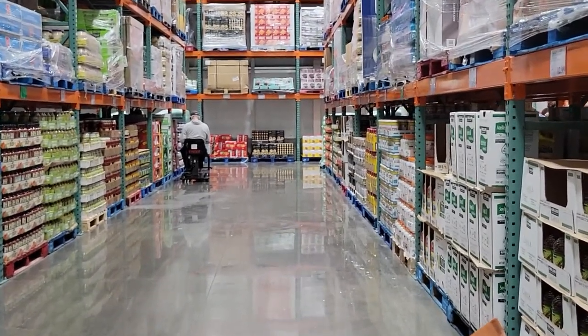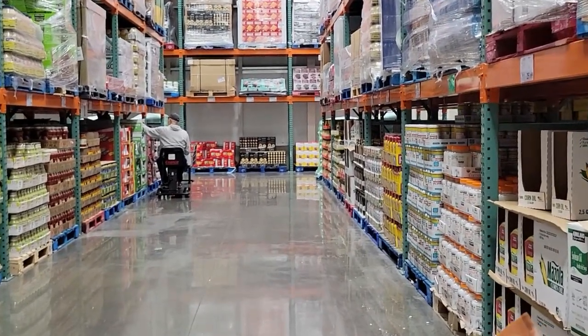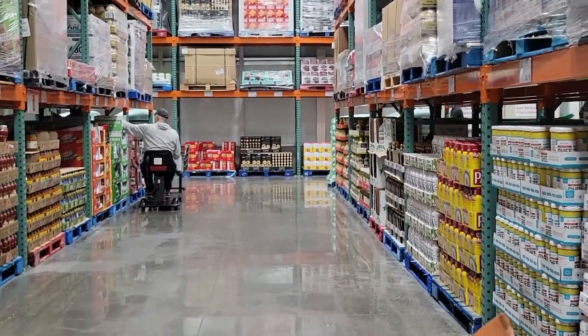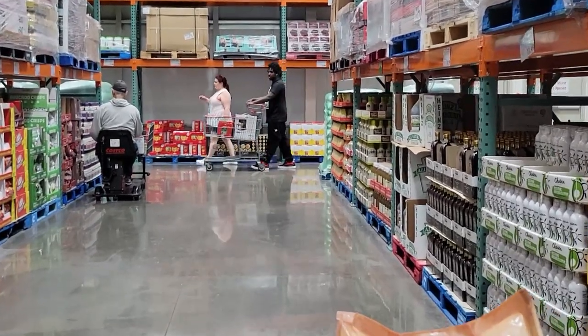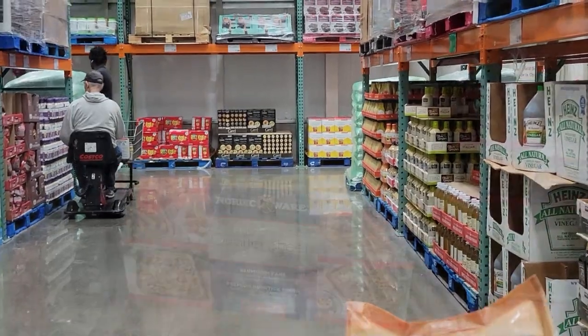Before I start on my haul, I want to take you inside Costco with me and show you a couple of items that I found that I think are good deals — some things that are new, at least to me, I've never seen them in my Costco before. And there are a couple of things I want to ask you about that I really wanted to buy but wasn't sure if I should buy in bulk, having never tried them before.